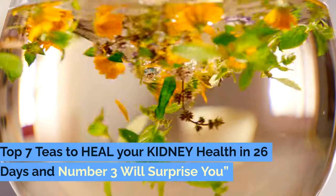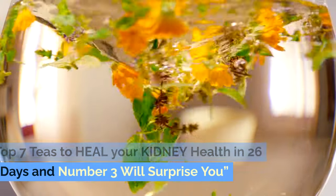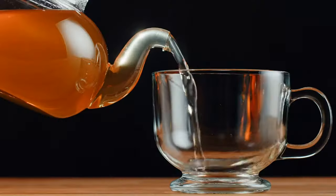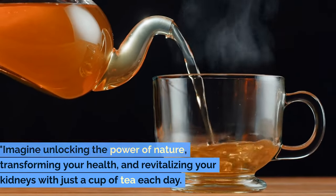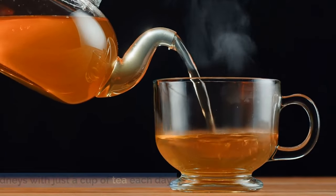Top 7 Teas to Heal Your Kidney Health in 26 Days — and Number 3 Will Surprise You. Imagine unlocking the power of nature, transforming your health, and revitalizing your kidneys with just a cup of tea each day.